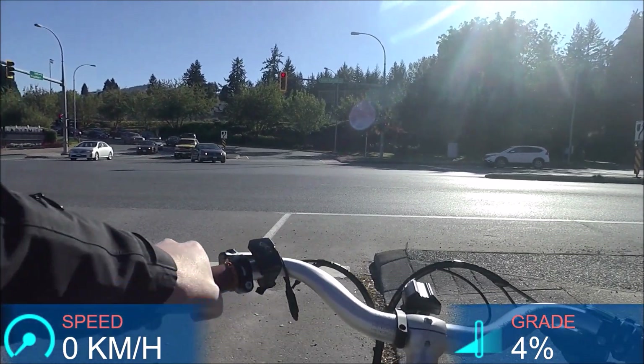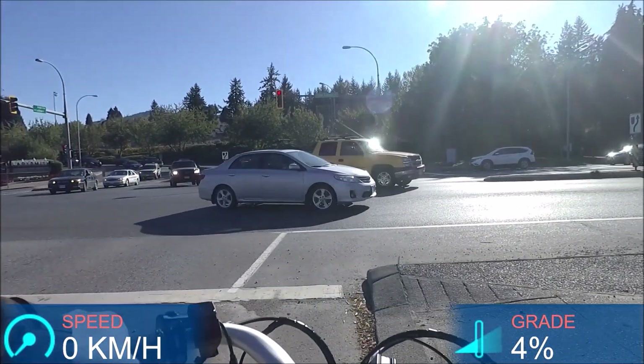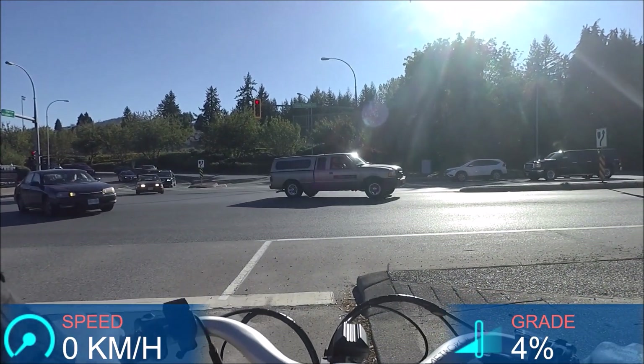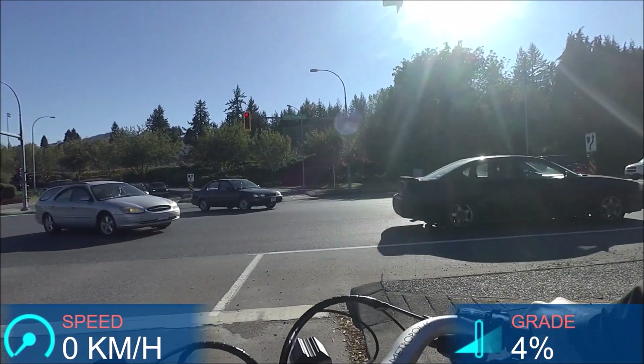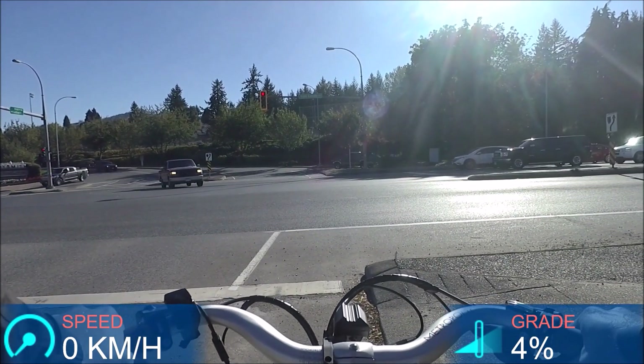Built-in lighting is great for visibility in traffic. Even the white frame helps with visibility. And with this upright riding position, I feel fairly visible and I have a lot of visibility riding so I can see traffic as well.